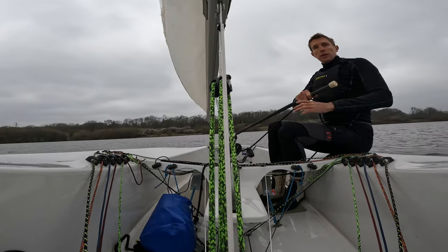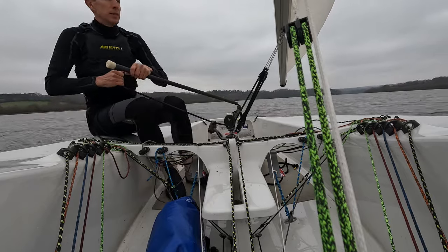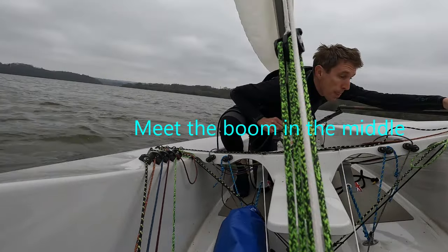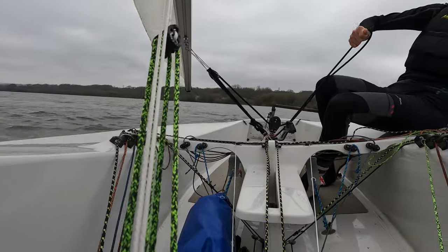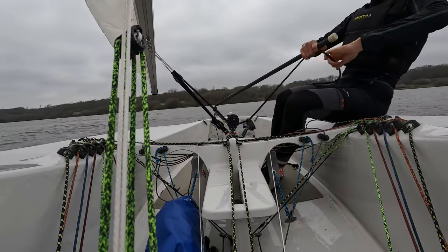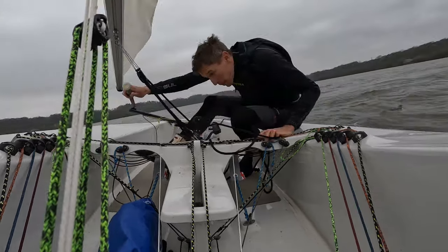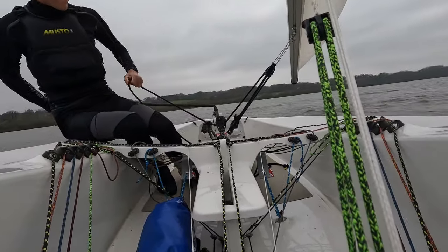There are other key points too, including the timing of crossing the boat. If you look at when I swap sides, it's not as soon as I push the tiller — I'm waiting for the boom. The aim should be to keep the boat relatively flat. You can see in some of these clips the boat is actually just heeling on top of me, but I'm not rushing across to the other side. I'm quite relaxed in that tack.